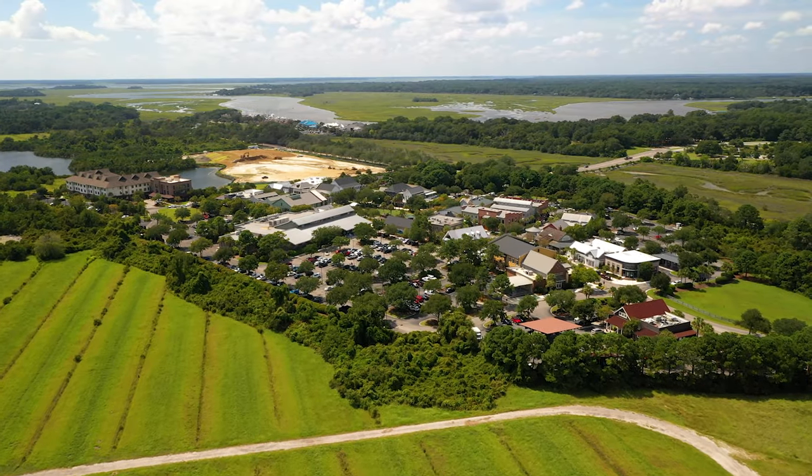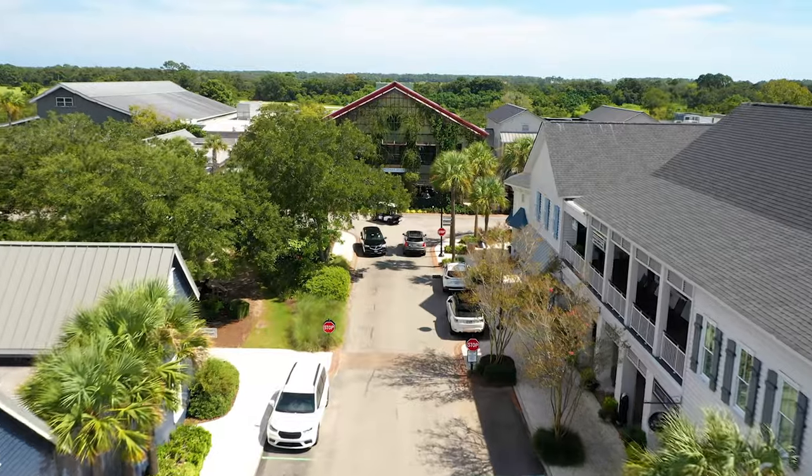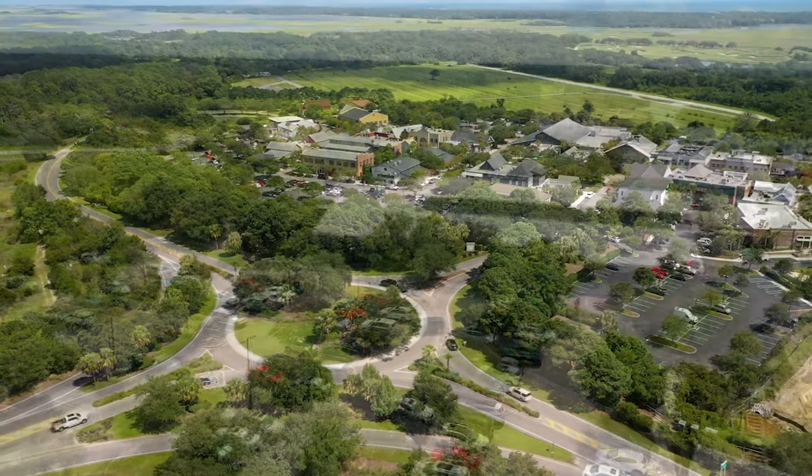Freshfields leaves you wanting for nothing, just minutes off the island, to include a major grocer, plenty of local shops, decadent restaurants, bars, a major bank, and even an animal hospital.